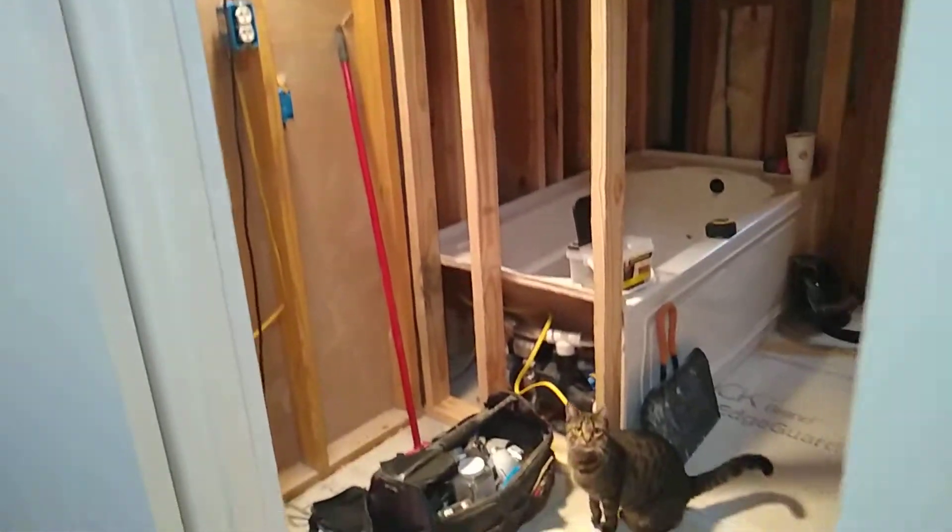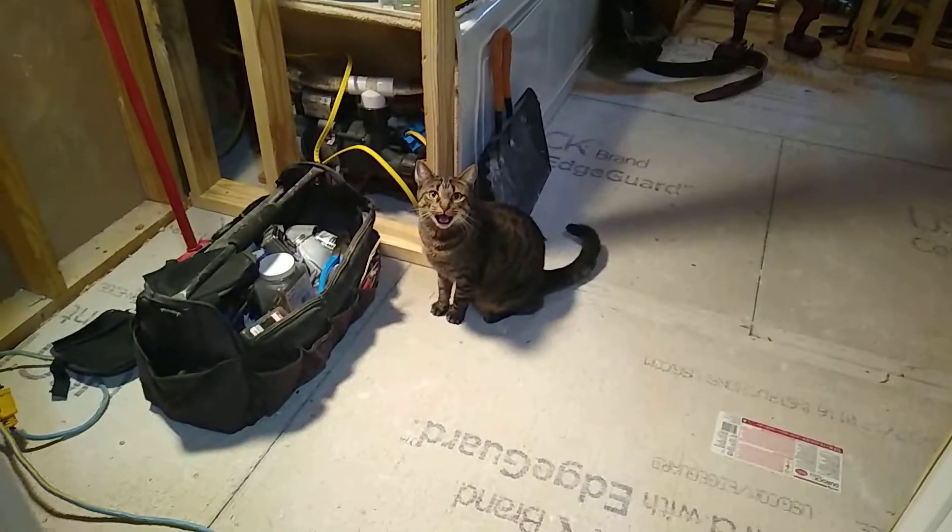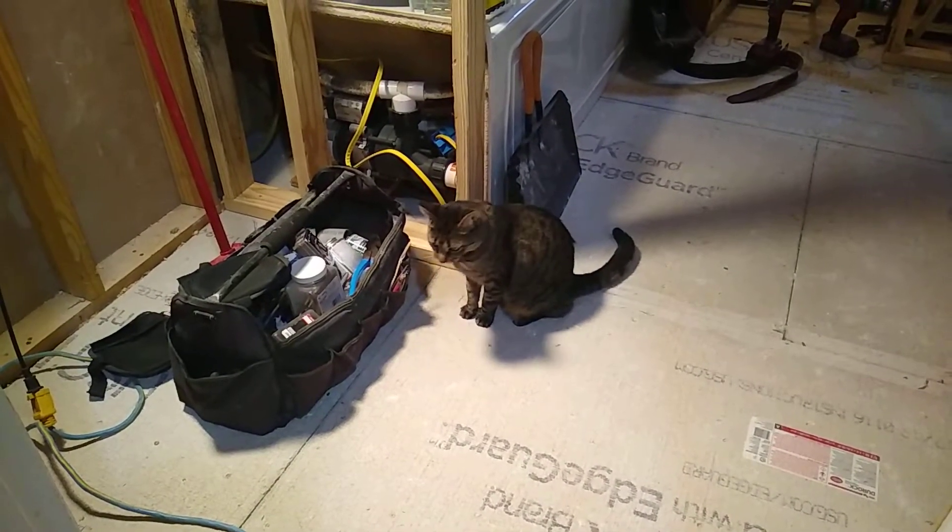Nothing was done in the den because, as you can see, it's no more than a storage room.